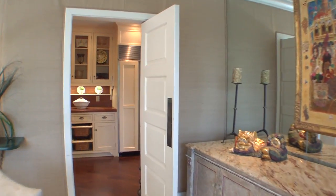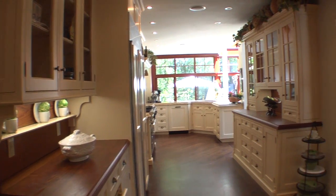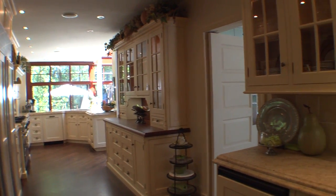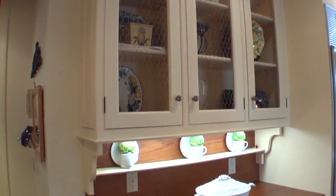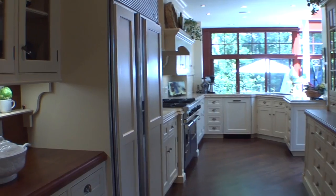Let's go back up to the main floor. The kitchen, which overlooks the conservatory, features custom cabinetry, a gas Viking range, a Sub-Zero refrigerator, a butler's pantry, and many more custom features.